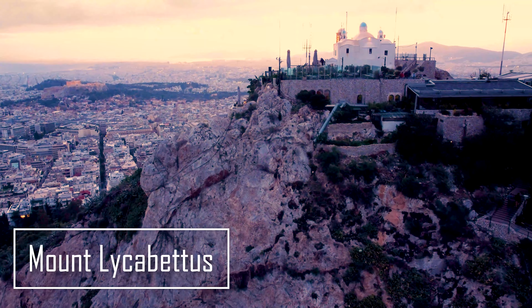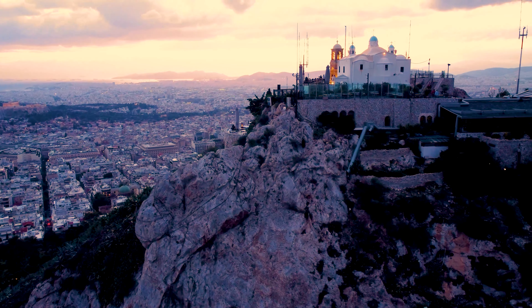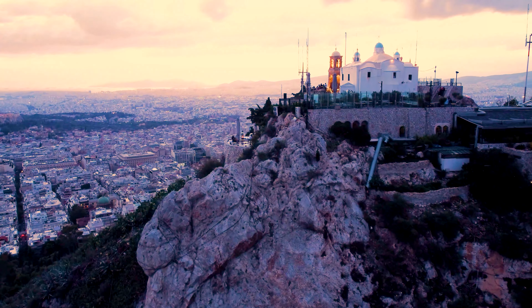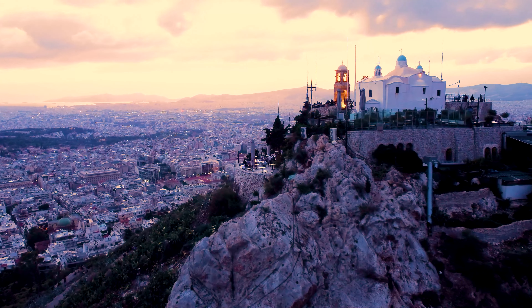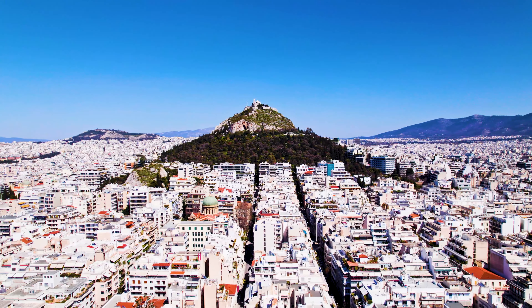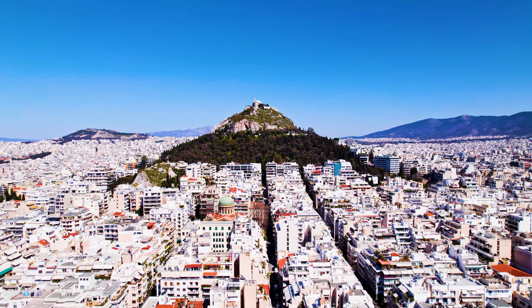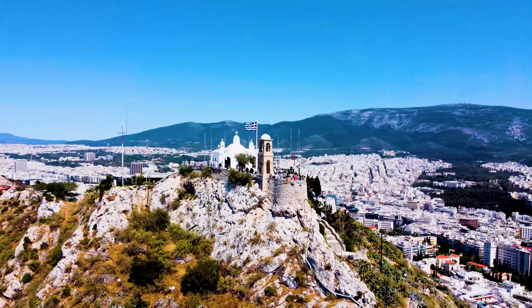To finish off your day, we're hiking up Mount Lycabettus. You can either take the funicular or hike up to the top. Once there, you'll be rewarded with the best sunset view in Athens. Watching the sun dip behind the Acropolis as the city lights up below is an unforgettable moment. Grab a drink or snack at the cafe on top to enjoy the view a little longer.